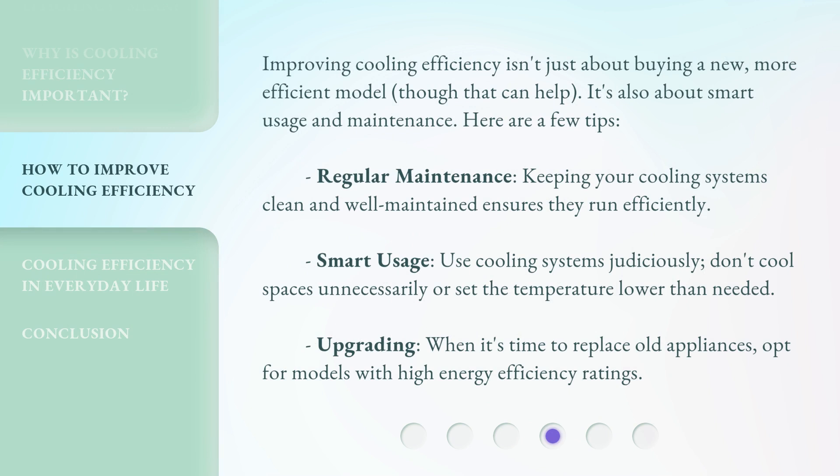Improving cooling efficiency isn't just about buying a new, more efficient model, though that can help. It's also about smart usage and maintenance. Here are a few tips. Regular maintenance: keeping your cooling systems clean and well-maintained ensures they run efficiently.